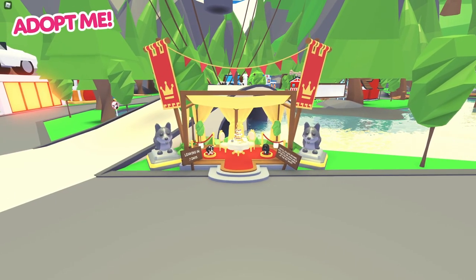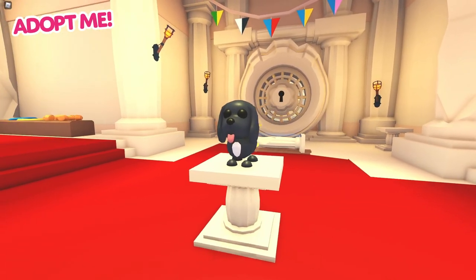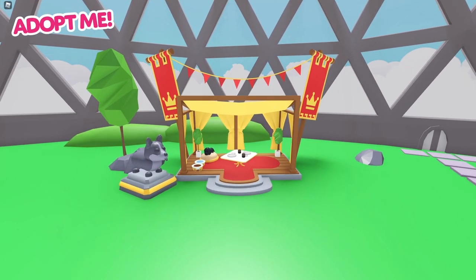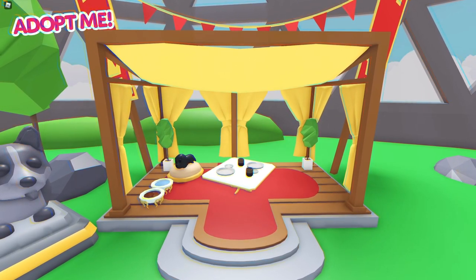All of this will be available to purchase for one week, except for the Spaniel which will be going to the pet shop after the week has passed. The home editing menu has been updated with a bunch of new royal items. Now you can host your own royal afternoon tea party with your friends, designed just the way you like it.